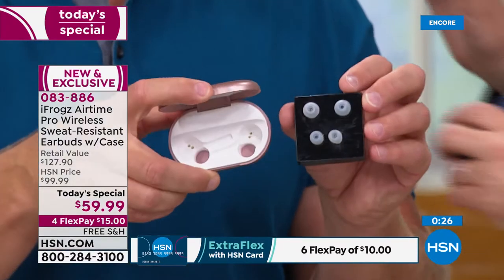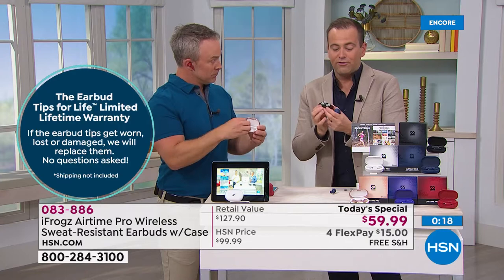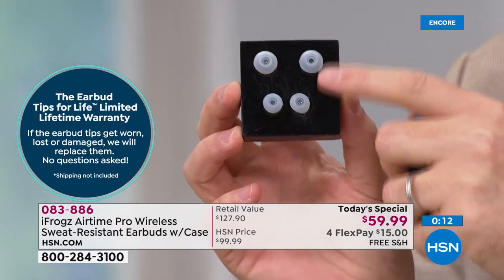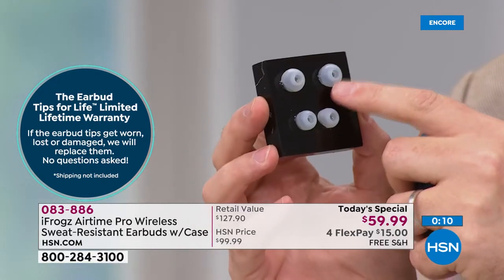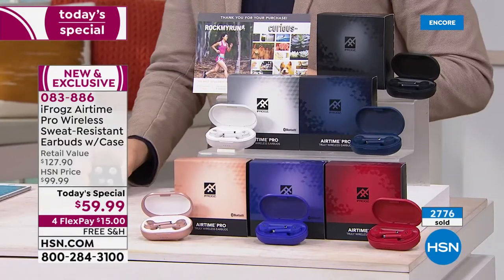What Bill just said is really key — what iFrogs are going to do for our HSN customers. It's so comfortable because you can customize the ear tips depending on how big or small your ear canal is. If these wear out, you drop them, or lose them — they will send you and replace them for free. There is a lifetime replacement warranty for every caller ordering tonight. That's an amazing added bonus that really gives us peace of mind and makes us feel good.